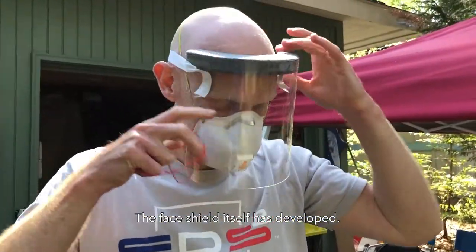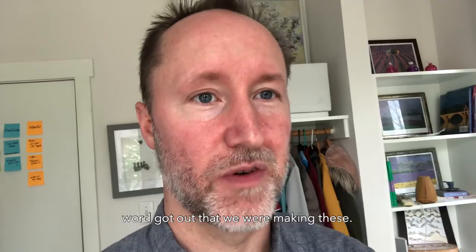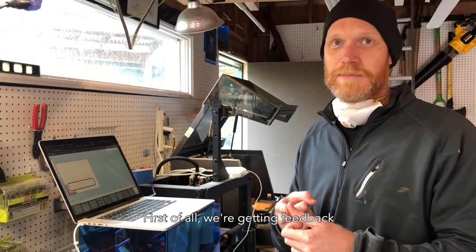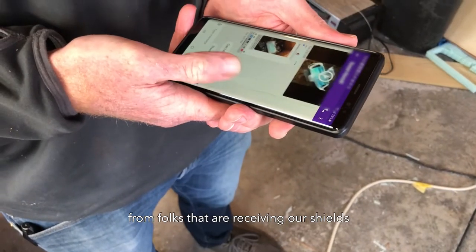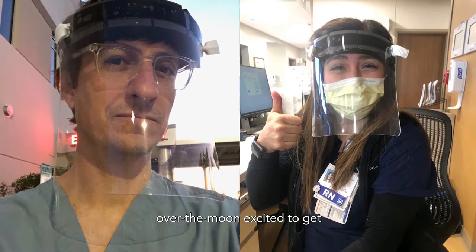The face shield itself has developed, and word got out that we were making these. Luke, tell me the update. First of all, we're getting feedback from folks that are receiving our shields and are just over the moon excited to get something.